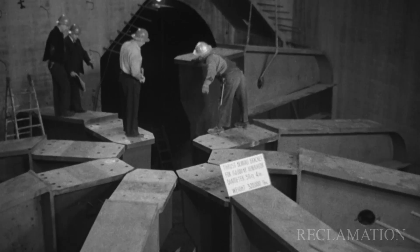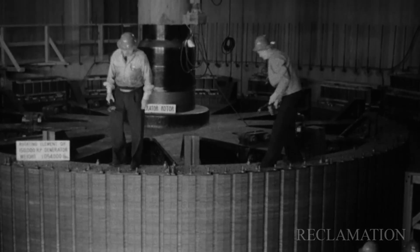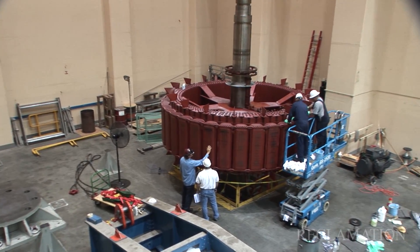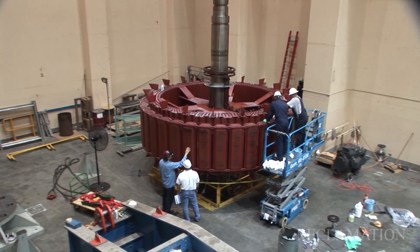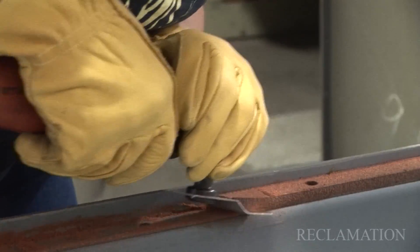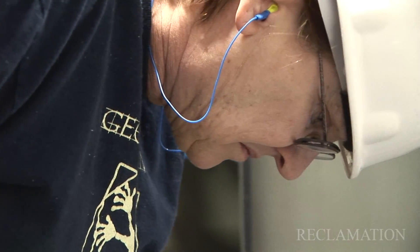Grand Coulee was built in the 1930s and 1940s. We're working with a lot of antiquated equipment, and as long as it keeps working, we're going to keep working with it. And that's a majority of the reason why it still works — because of the people who are taking care of the equipment. We're good at what we do.